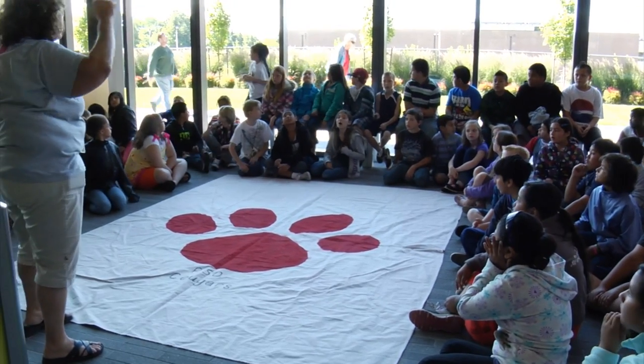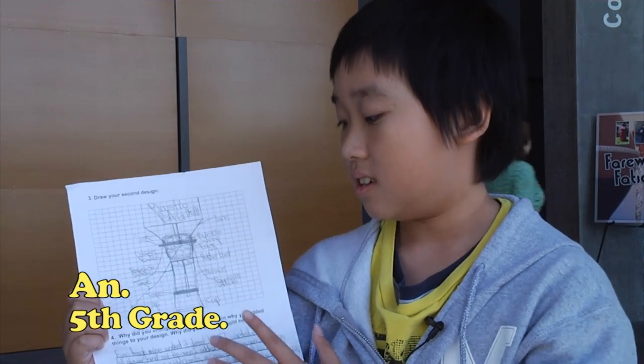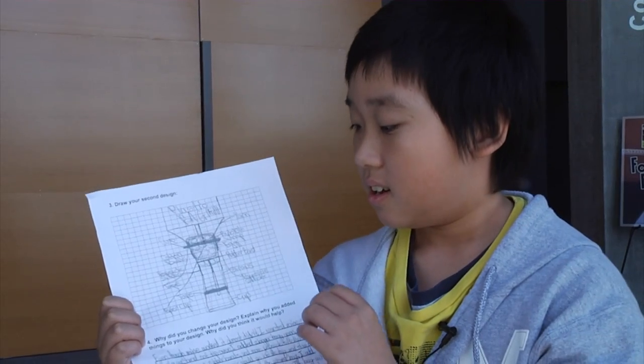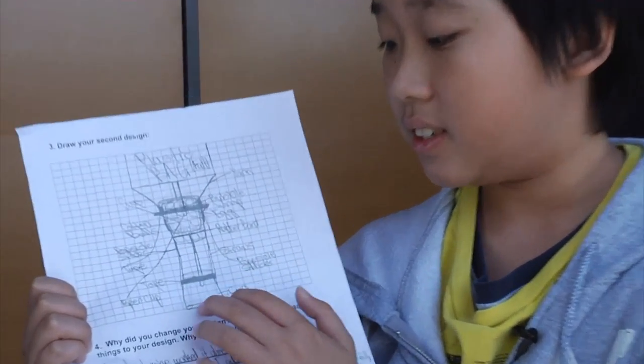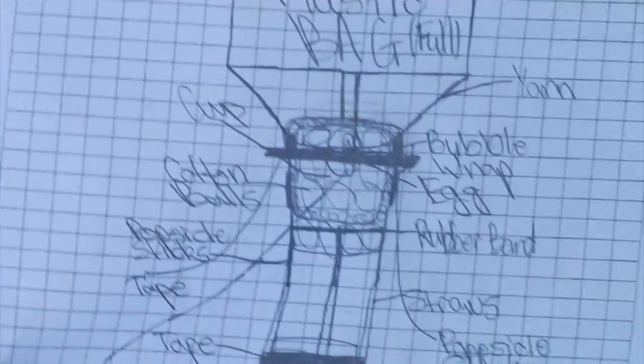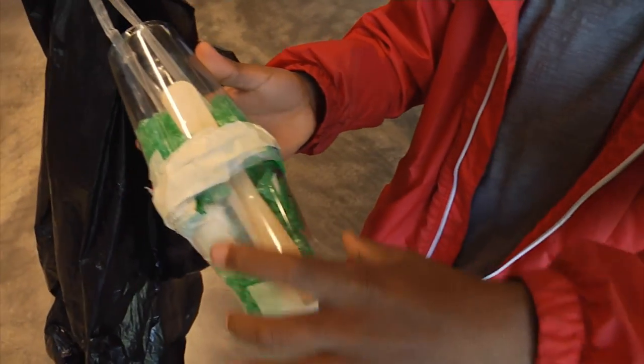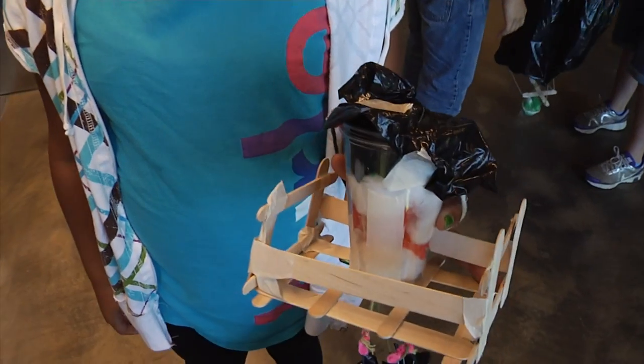One group had a successful first attempt but still tried to improve their container. They tried to reduce the shock of the egg, and though it did reduce it, the cup fell over, which made the egg fall out and crack. They learned a lot from that. To me, that's what learning is all about — that's what engineering is all about. And in the end, most groups came to similar designs.